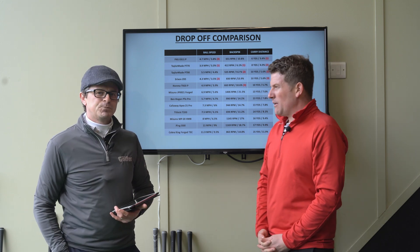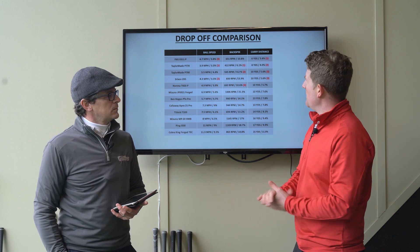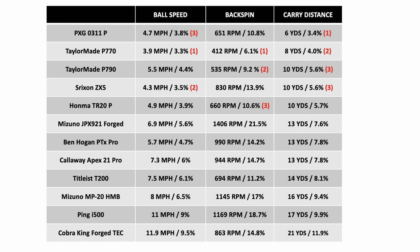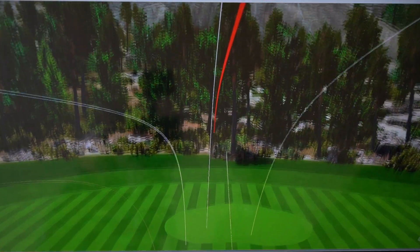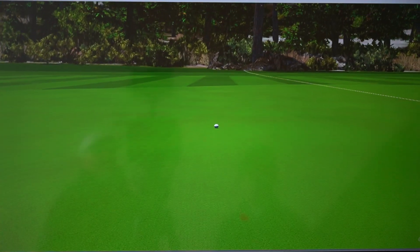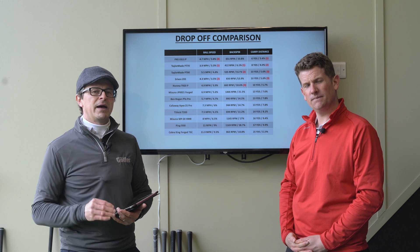One thing to note: if a club scores in the top three of any of these categories, it's a good club. What's really striking is the TaylorMade P770 — it ranked first in ball speed drop-off, first in backspin drop-off, and second in carry distance drop-off. It probably isn't the longest TaylorMade, but those consistency numbers are very impressive. The PXG also showed very small amounts of drop-off, a trait we've seen across other categories this year — they got two out of three in the top three, which is excellent.